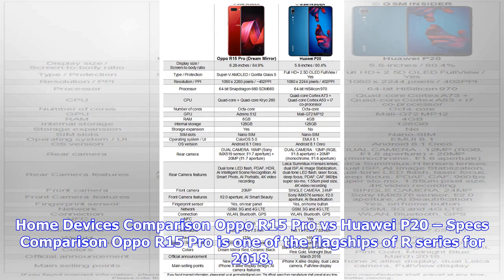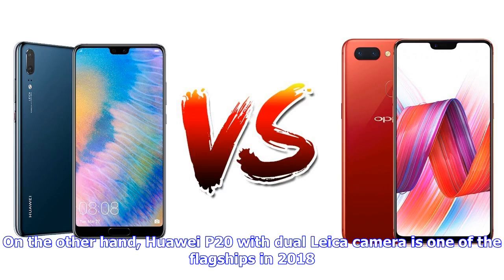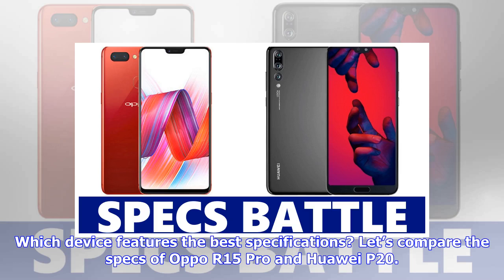Home Devices Comparison: Oppo R15 Pro vs. Huawei P20 Specs Comparison. Oppo R15 Pro is one of the flagships of the R series for 2018. On the other hand, Huawei P20 with dual Leica camera is one of the flagships in 2018. Which device features the best specifications? Let's compare the specs of Oppo R15 Pro and Huawei P20.